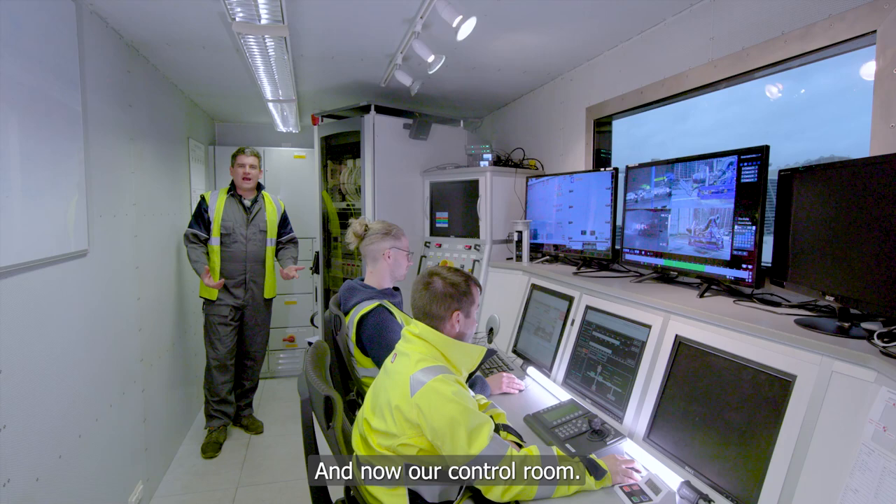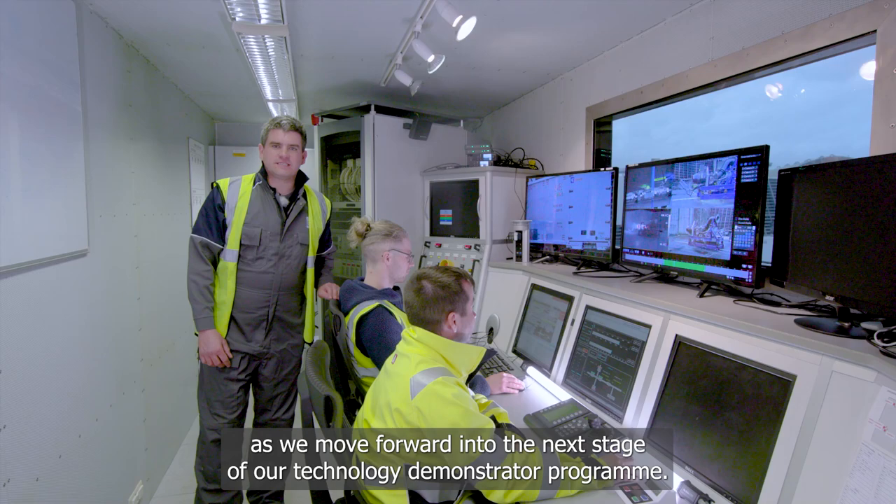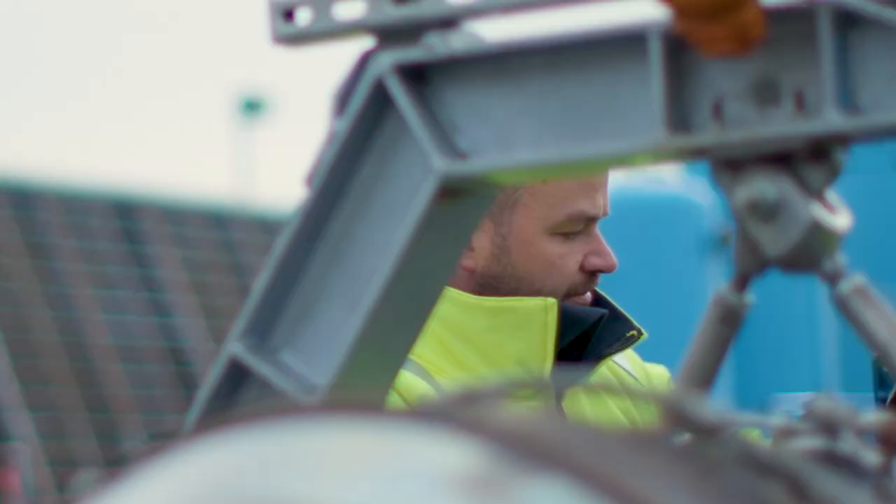And now our control room. From here we monitor the results of all of our experiments, and the data we're collecting will give us greater understanding and confidence as we move forward into the next stage of our technology demonstrator programme.